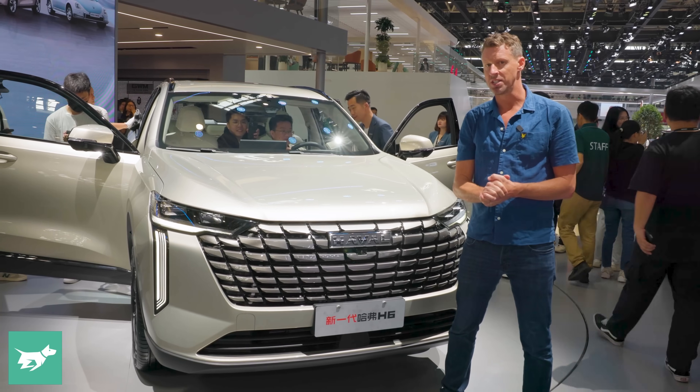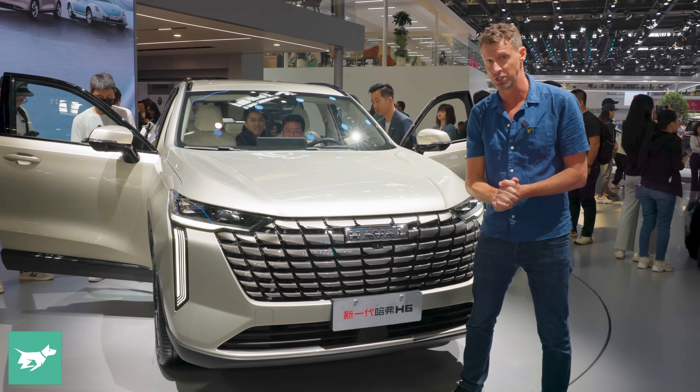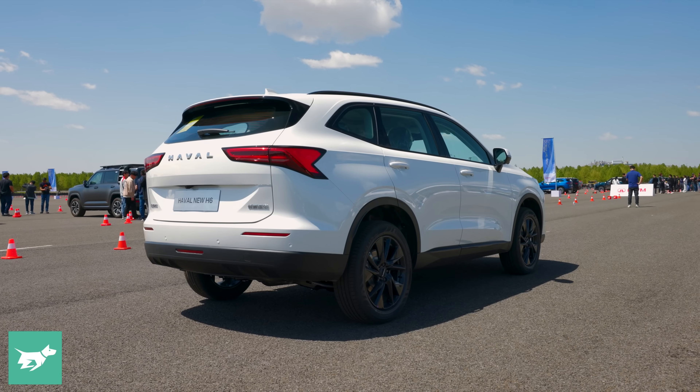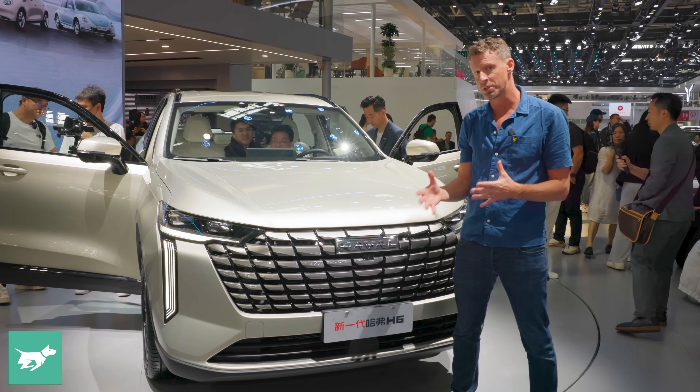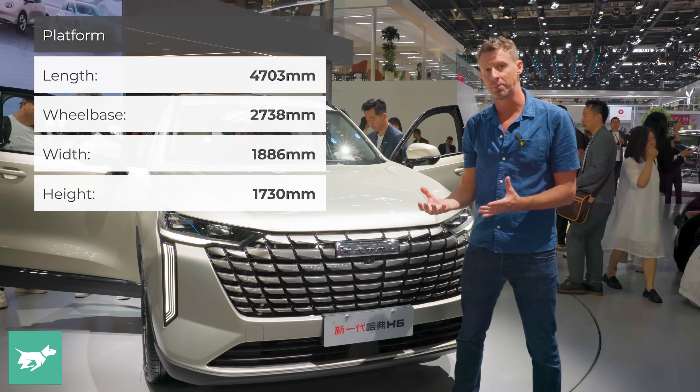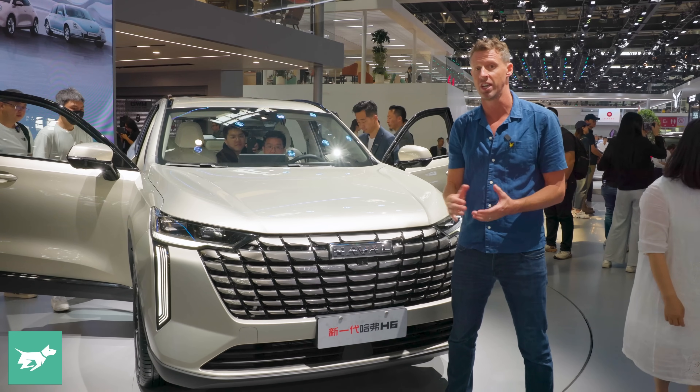Current H6 prices start at $34,000 drive away and go up to about $46,000 drive away, and you can imagine that this new vehicle will up those prices a little bit. But I think Australians are getting more warm to the Haval brand. We've got better expectations and this car certainly delivers when it comes to a more premium vehicle.